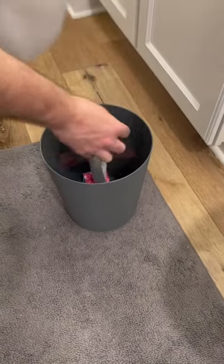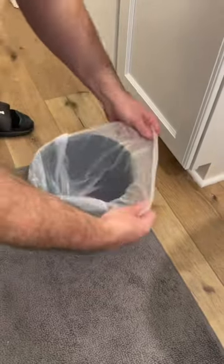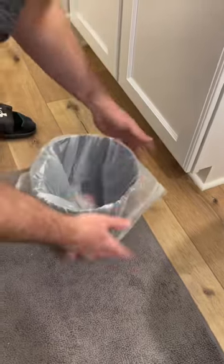These are four-gallon bags for small trash cans, great for bathrooms, bedrooms, offices, RVs, or anywhere you use a small trash bag.